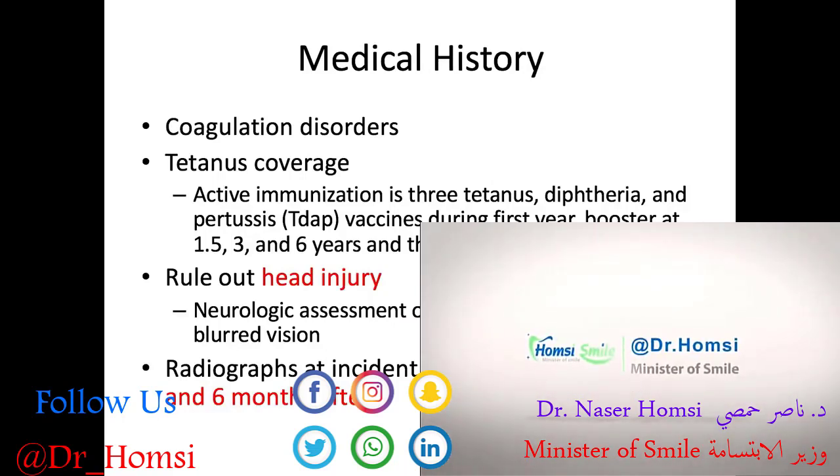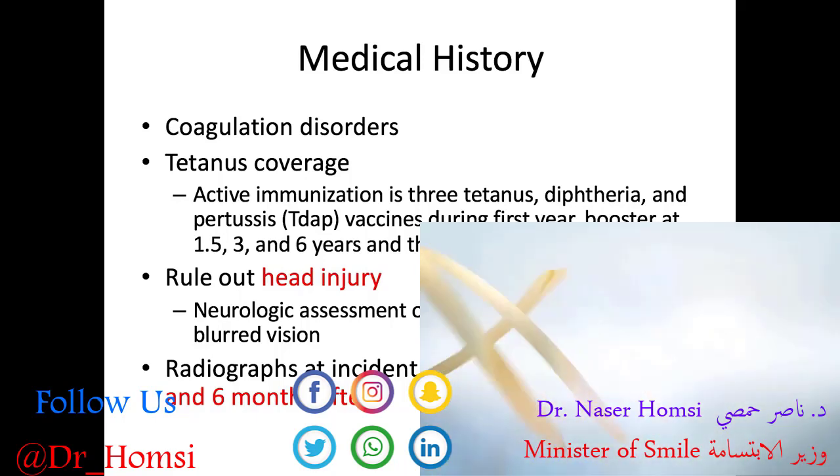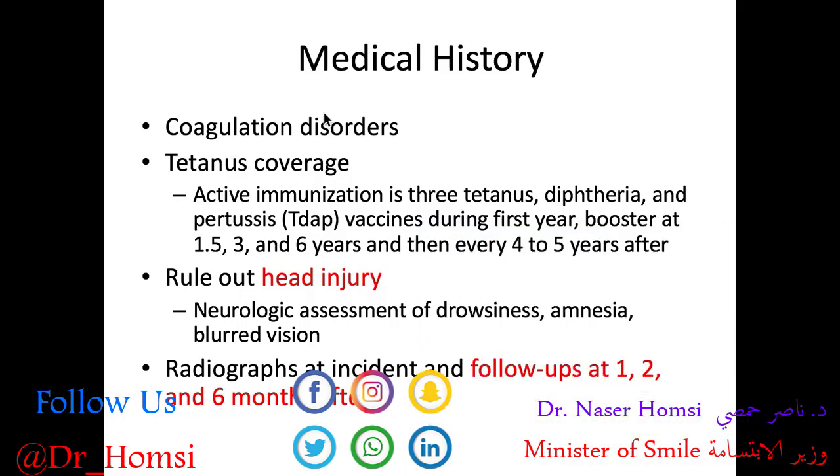When a patient comes to the clinic with dental trauma, there are some relevant medical history questions we need to ask. Do they have any coagulation disorders — we're thinking about bleeding risk. Do they have tetanus coverage? Tetanus is caused by a bacterial infection inflicted by a puncture wound or a fall into dirt. The active immunization is three Tdap vaccines covering tetanus, diphtheria, and pertussis during the first year of age, a booster at 1.5, 3, and 6 years, and every 4 to 5 years after that. If uncovered, they need a tetanus antitoxin; if coverage is dated, they can get a tetanus booster.